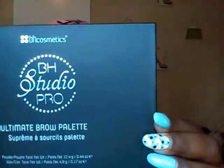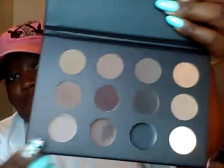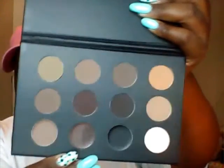Let's start with the BH Cosmetics BH Studio Pro Brow Palette. It features eight brow powders and four wax shades. The four wax shades are at the bottom and the two rows are the brow powders. I've already used this — you can see right here, I used it last weekend. The application is easy glide-on and my brows were on fleek. Love this!